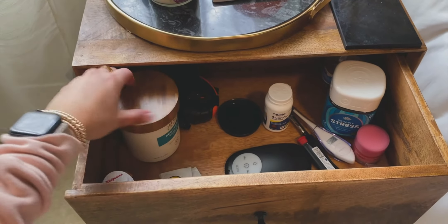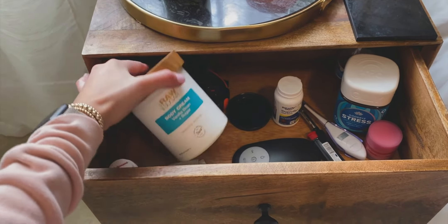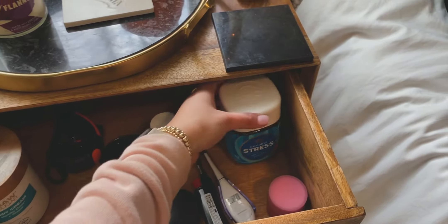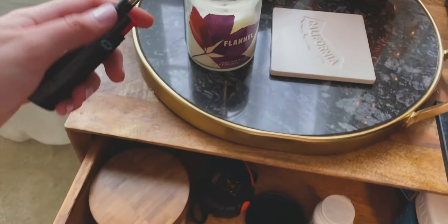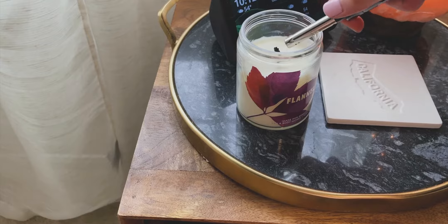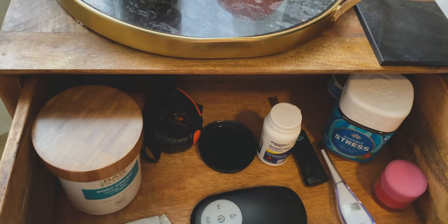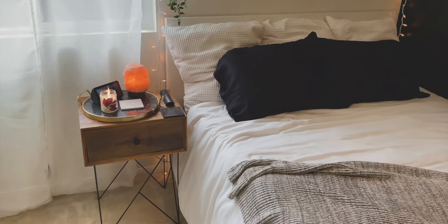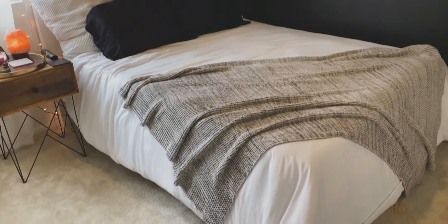This nightstand has a nice little drawer. In here I just have my normal essentials — things that I would need at bedtime. I love this body cream; it's been super dry lately so I love putting lotion on right before I go to bed. I have some ibuprofen, my favorite stress vitamins, and my lip sleeping mask for nighttime. I went ahead and lit the candle too — I got this little lighter from Dollar Tree. So that is my nightstand. I love it — all cute with the candle and all the cozy vibes.